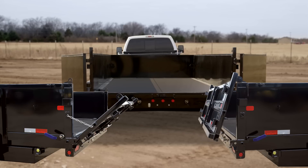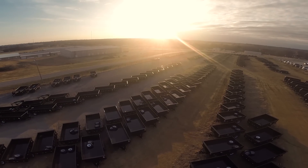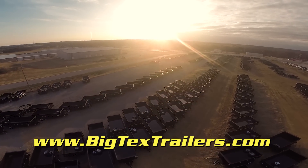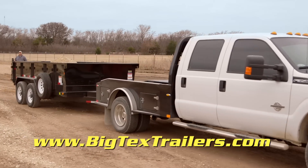Combine that with a three-way combo gate, and you'll get the strong, versatile trailer you need. To learn more about the 14LX or other trailers, visit www.BigTexTrailers.com and find out why everyone is saying, 'It better be a Big Tex.'